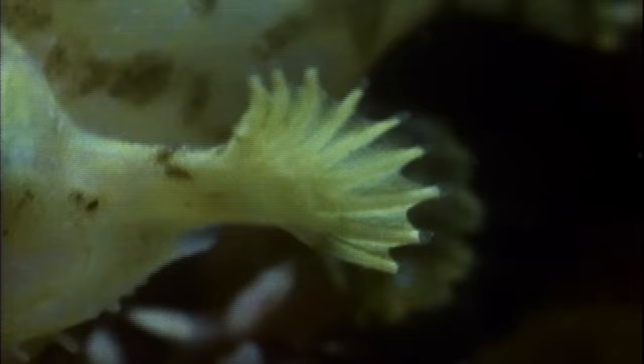The sargassum frogfish, however, does have a swim bladder. Its hidey home is near the surface in sargassum — large clumps of brown, floaty-floaty seaweed. Its adapted fins look like tiny little fingers, enabling it to climb through the seaweed for protection. They also eat each other, apparently.